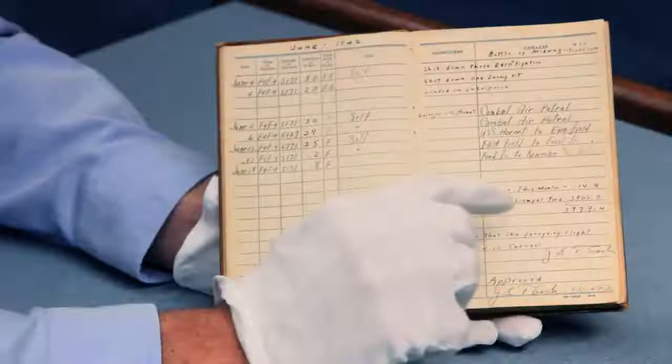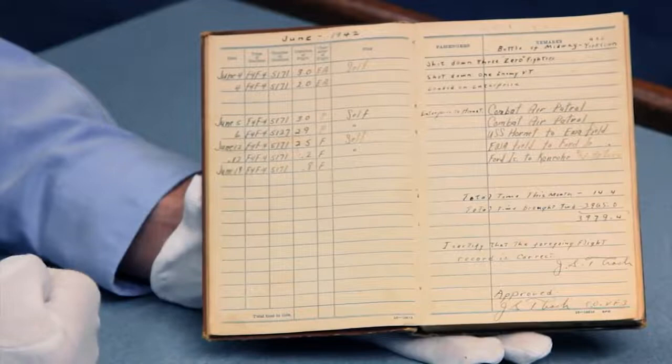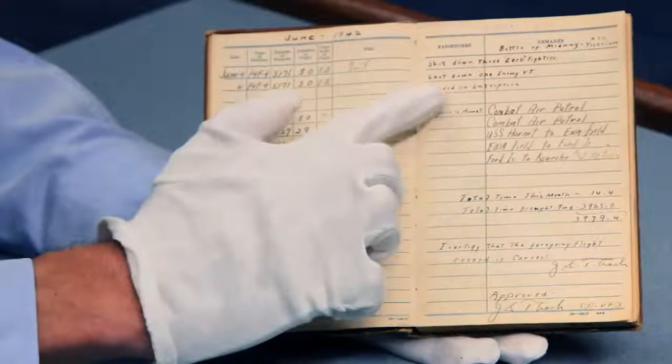In his logbook, Thatch notes that he shot down three Zero fighters and also one enemy torpedo plane on June 4, 1942 — which was the most pivotal day of the battle. You can read a great deal from the comments and understand what was happening during the Battle of Midway.